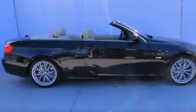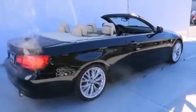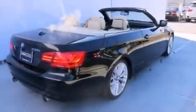Its top features and packages include the premium package, heated seats, satellite radio, and high-intensity discharge headlights.